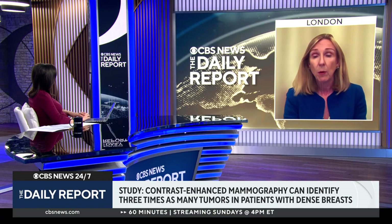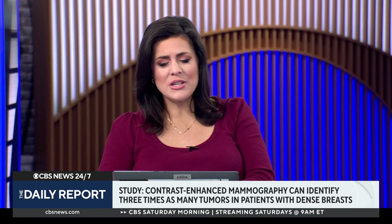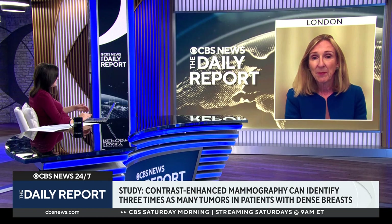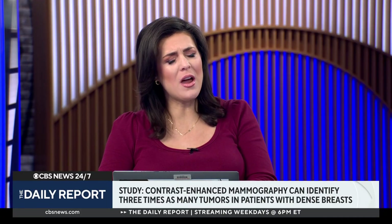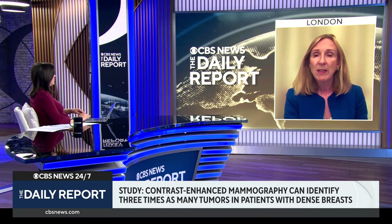We were really excited about this study because the cancers we were finding were very small, which bodes well for women's outlook and reduces the amount of treatment they'll require. According to the New York Times, contrast-enhanced mammography is available in some centers in the U.S., but its use for breast cancer screening hasn't been approved by the FDA. I think they're probably still waiting for more evidence. This is one of the first population studies using contrast mammography, demonstrating it's well tolerated with relatively few side effects and a high cancer detection rate comparable to MRI.